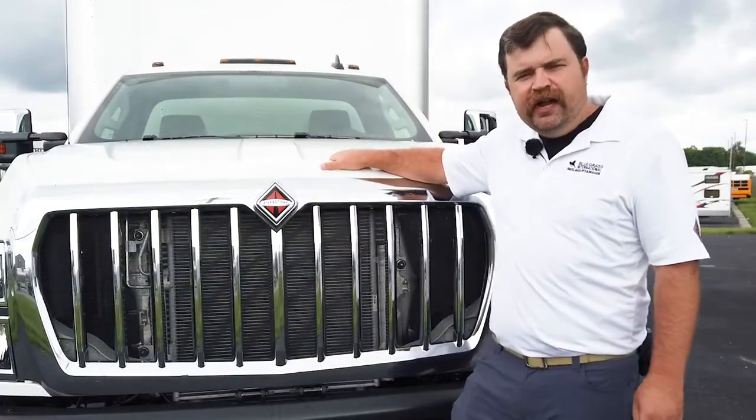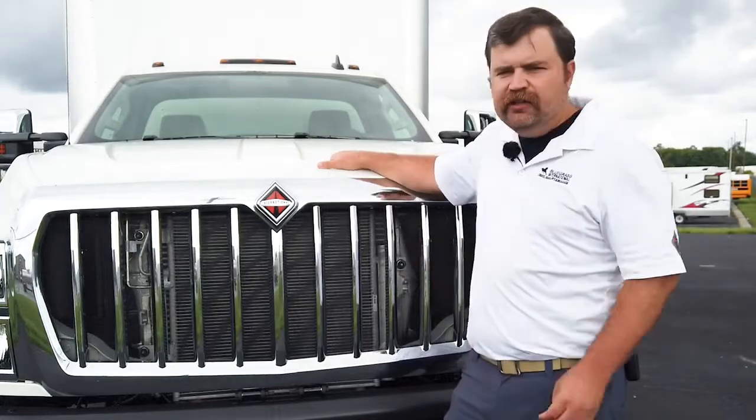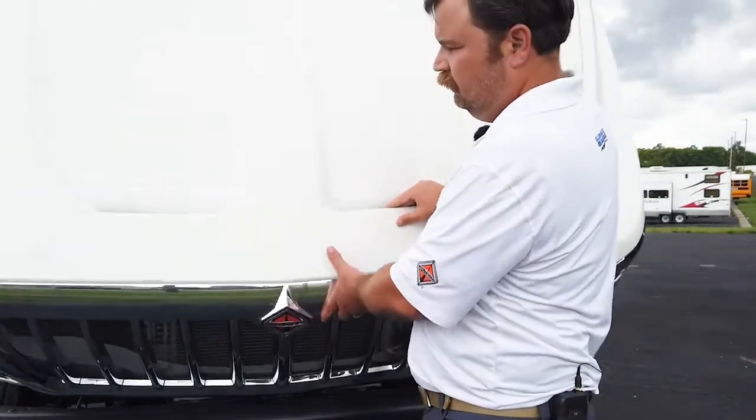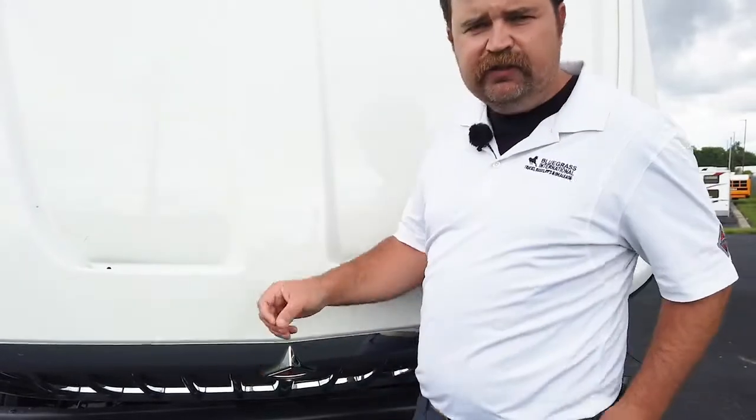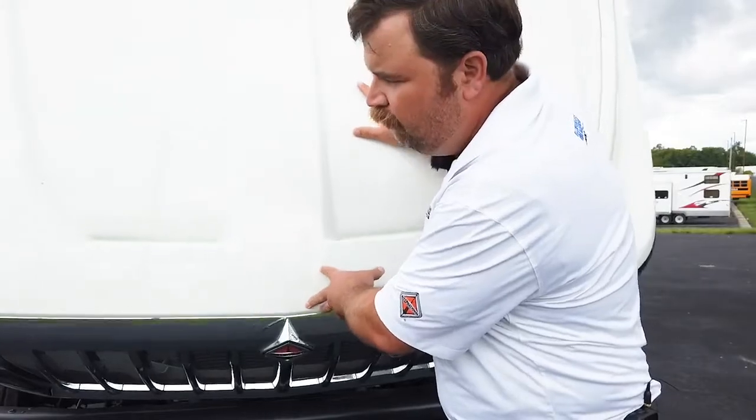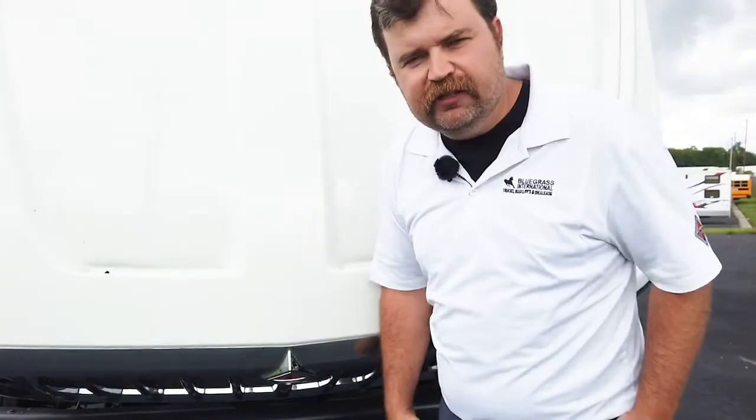Over the years, International has done a great job of allowing easy access under the hood. On the International CV as well, there's a hood latch, so if the wind was to gust, it won't close. You have to actually release the hood latch on the hood.